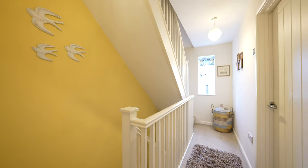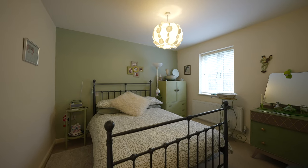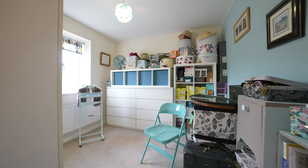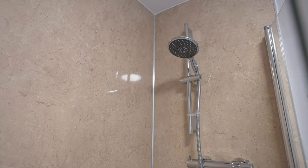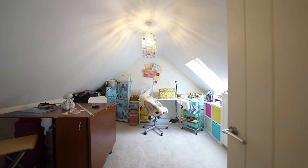To the first floor you have two good-sized bedrooms and a family bathroom. A set of stairs leads you up to the second floor where you will find a further bedroom.